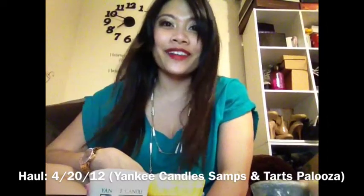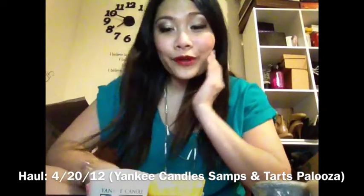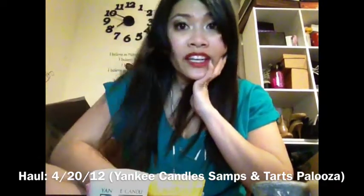Hey YouTube, I got another Yankee Candle — Samson Tarts Palooza, Hopper U. True enough, I went back and bought more. I notice I gravitate towards the fresh scents more than the other scent categories. So let's start with my haul.